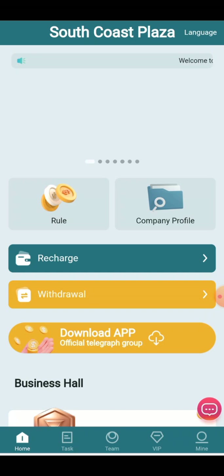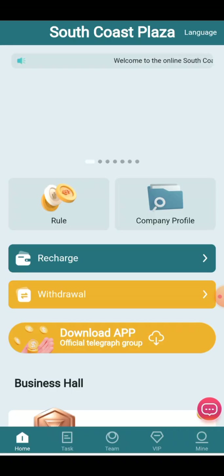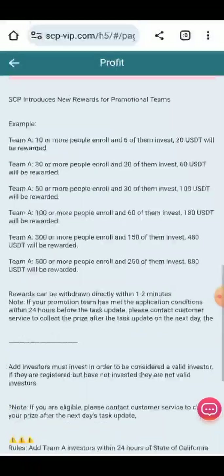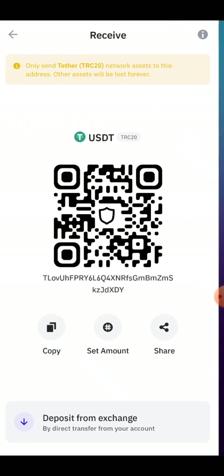Now we can go back to your wallet to check whether the amount has been received. Here you can check the company profile, their rules, all earning tips, procedural learning, and VIPs instructions. All the earning procedures have been provided here.